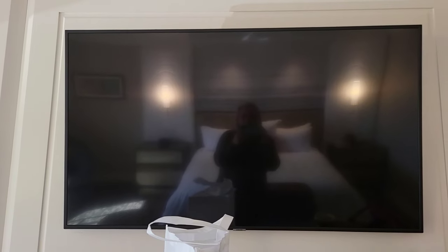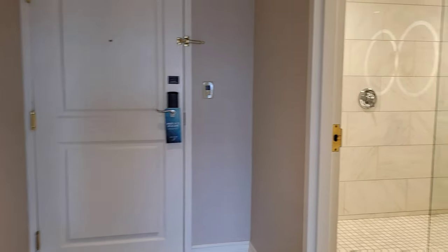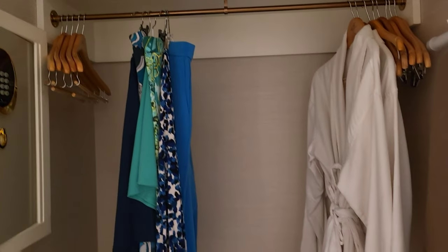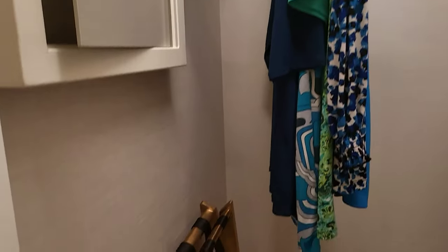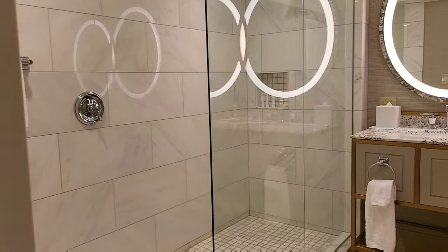The TV looks like a 48 inch. The closet is nice and deep, so it's not one of those shallow closets. You have your iron and ironing board. The safe is pretty narrow but it's long and wide, so if you want to put your iPad or computer in there it will fit.